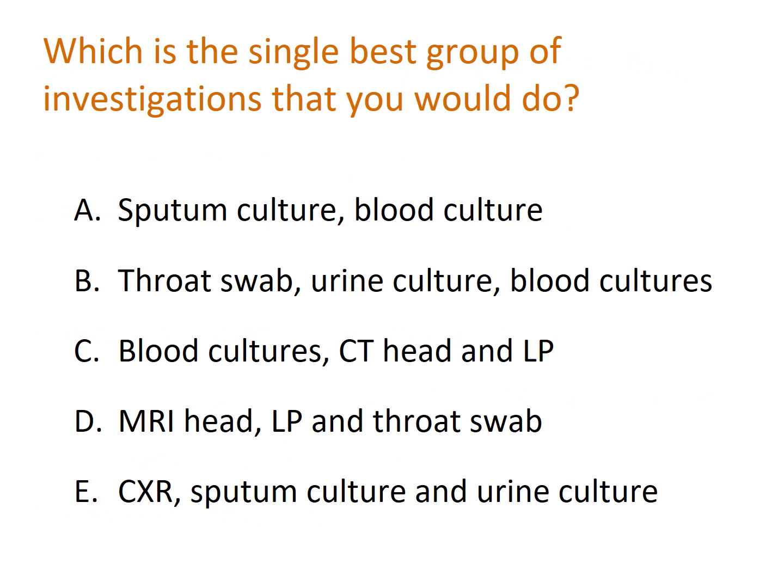Next question: which is the single best group of investigations? A) Sputum culture, blood culture; B) Throat swab, urine culture, blood cultures; C) Blood cultures, CT head, and LP; D) MRI head, LP, and throat swab; E) Chest X-ray, sputum culture, and urine culture. Pause the video while you decide your answer.